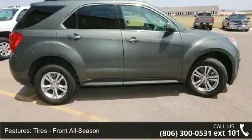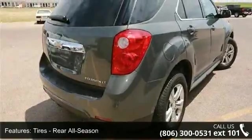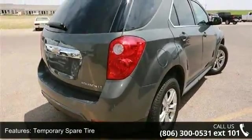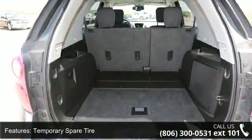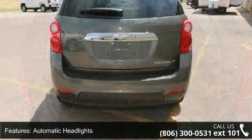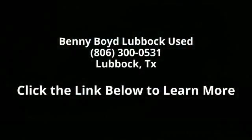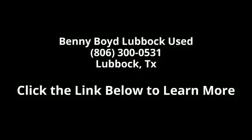A test drive is waiting for you. Call now to schedule an appointment at our dealership. Thanks.